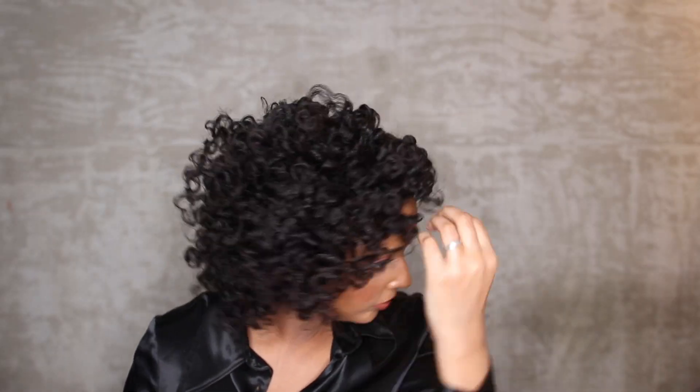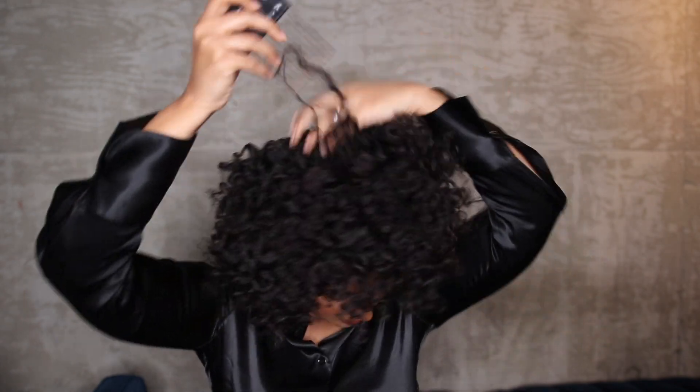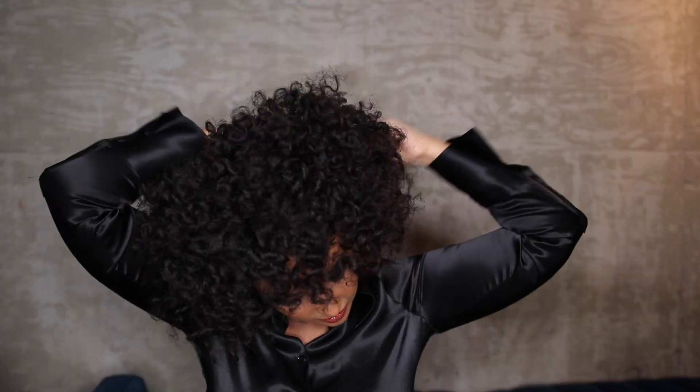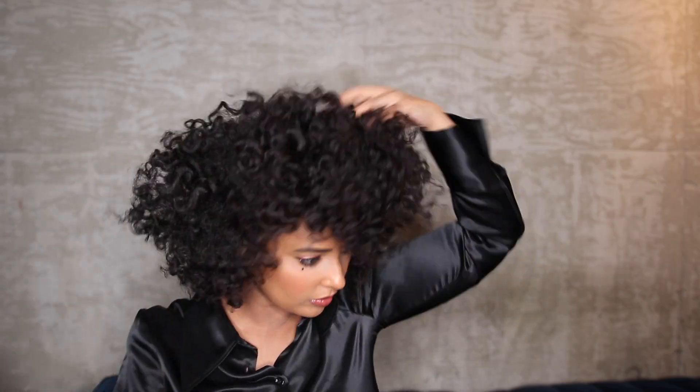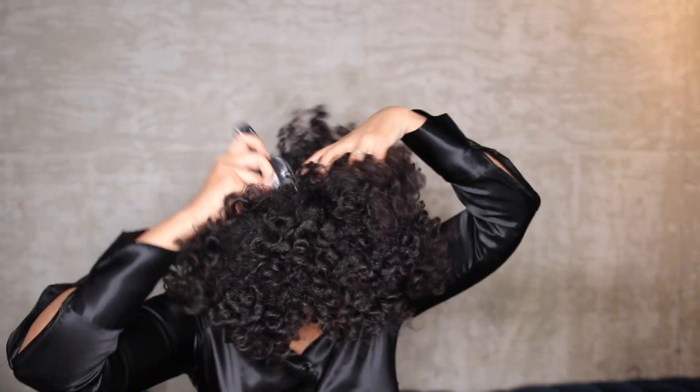Now I'm using the afro pick to get even more volume with this hairstyle — picking out my hair is my favorite part because I just love big hair. The bigger the better for me! Sometimes I section my hair and afro pick each section for even more volume, or sometimes I just put the pick wherever without sectioning. The bigger it gets, the better it looks, and it's perfect for spring.